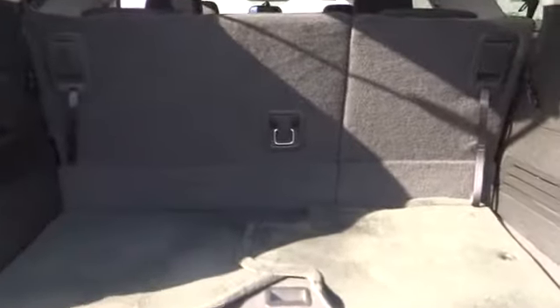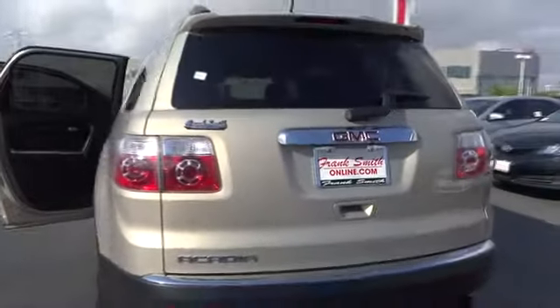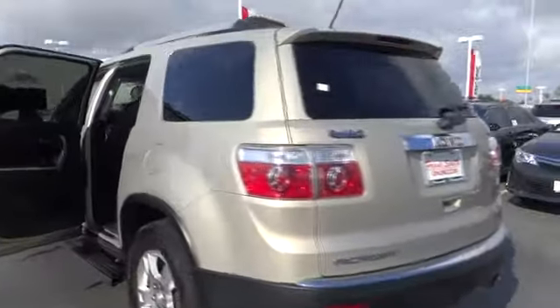Stability control, anti-lock braking system, traction control, air conditioning, power steering, adjustable steering wheel, aluminum wheels, keyless entry, floor mats, four-wheel disc brakes.